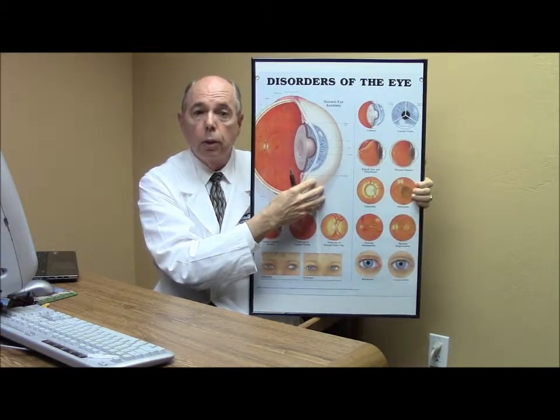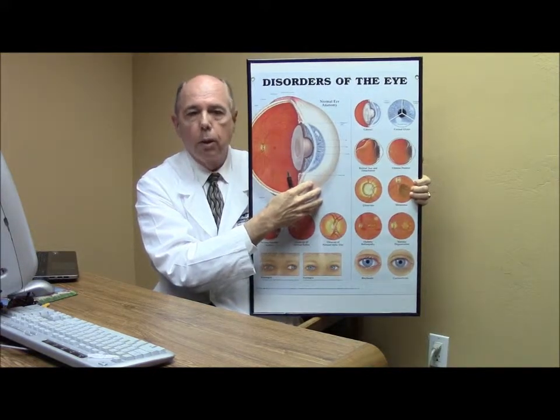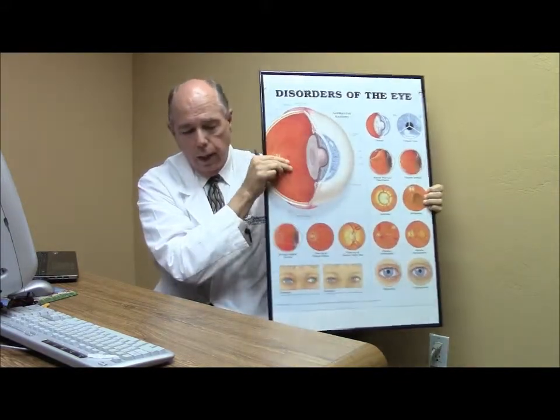In this particular case, with a subconjunctival hemorrhage, she probably rubbed her eye at some point — maybe even in her sleep — and when she did, she broke a blood vessel on the surface of the eye. It then bleeds underneath that conjunctival coating and can spread around the white part of the eye. Hers was not very severe and will probably go away in about a week.